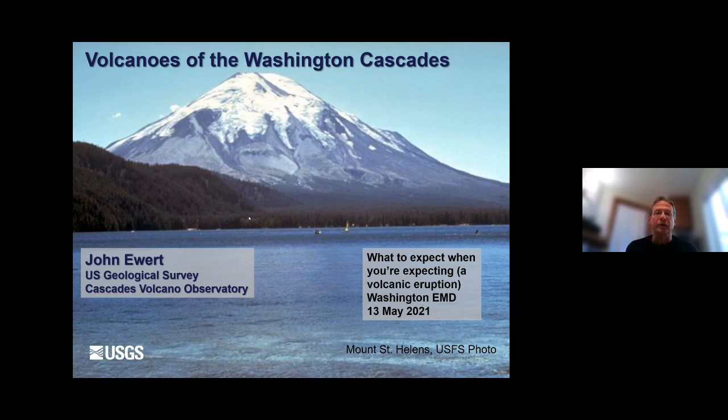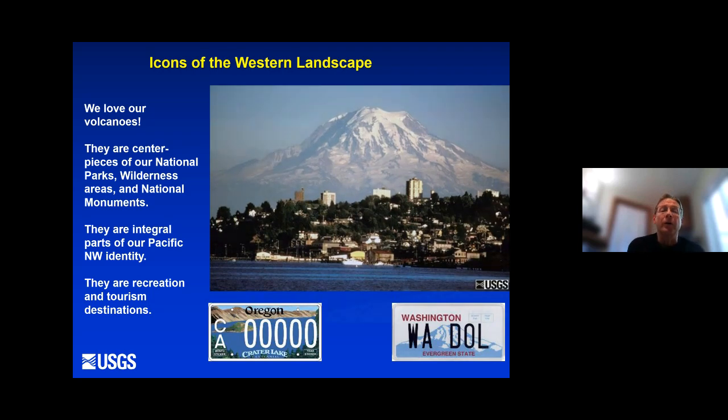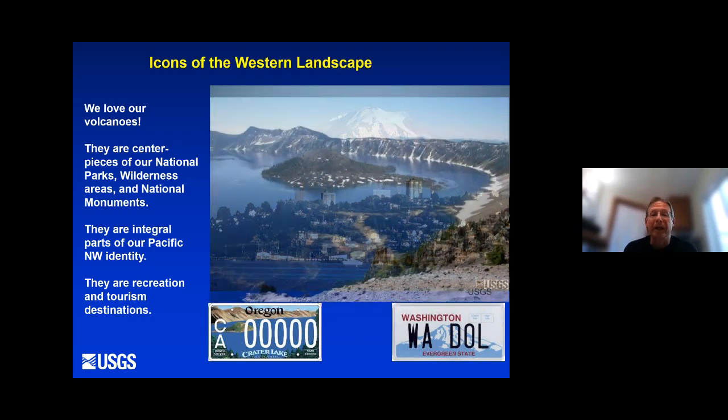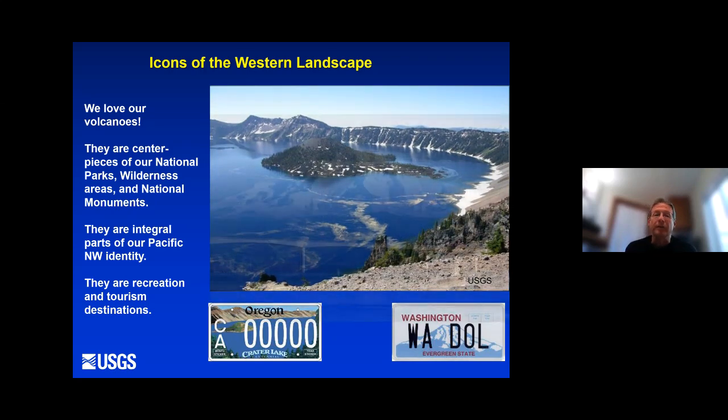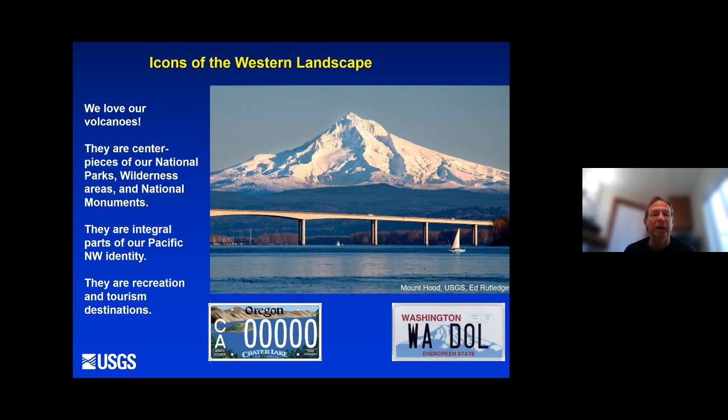My name is John Ewart. I'm at the US Geological Survey at the Cascades Volcano Observatory, and I'm going to give you a very brief overview of our active volcanoes in the Washington Cascades. Our volcanoes are the icons of the western landscape. We love them. They're centerpieces of our national parks, our wilderness areas, national monuments. We have all of these in Washington State. They are integral parts of our northwest identity. We put volcanoes on our license plates, and they're recreation and tourism destinations.